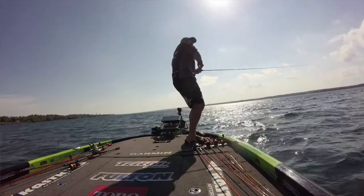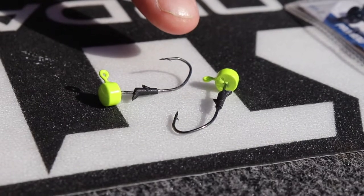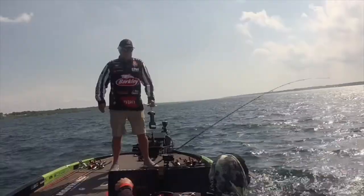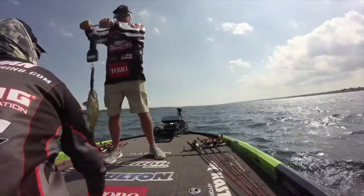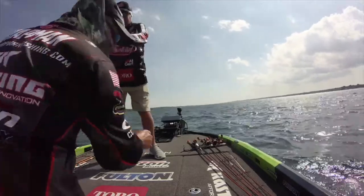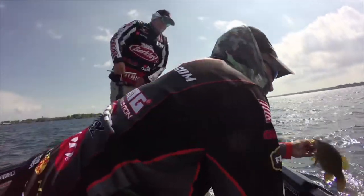And last but not least, it's got the Trocar tip on it, which is 50% sharper, faster, with surer penetration using half as much force as a competitor. They catch not only big smallmouth, they catch big largemouth as well. If you're not ned rig fishing, you need to be trying it.